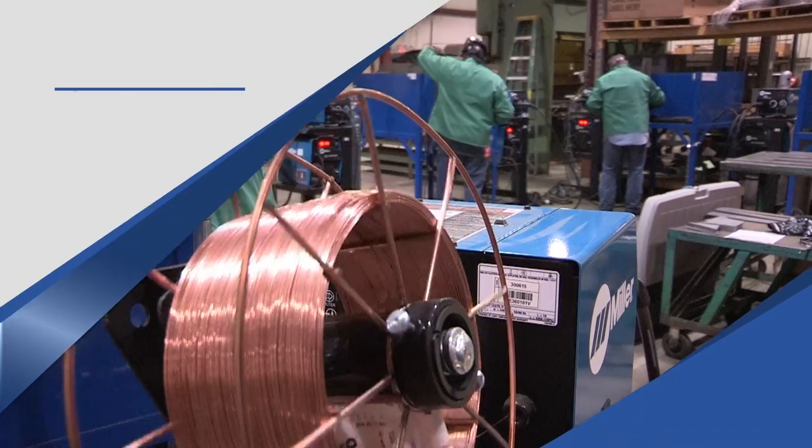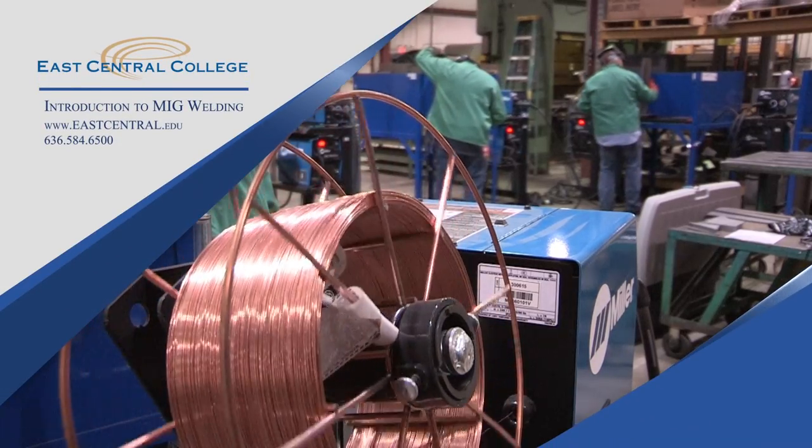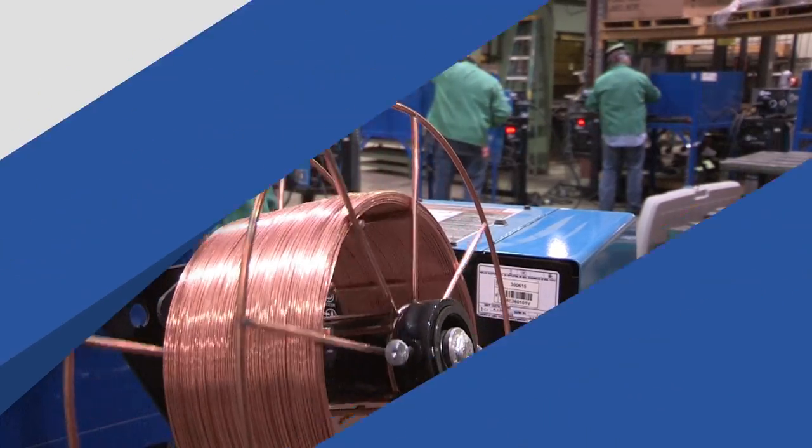If you would like to learn more about the Introduction to MIG Welding program, visit the East Central College website and search welding.